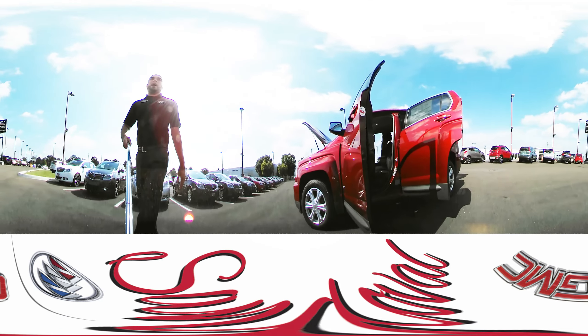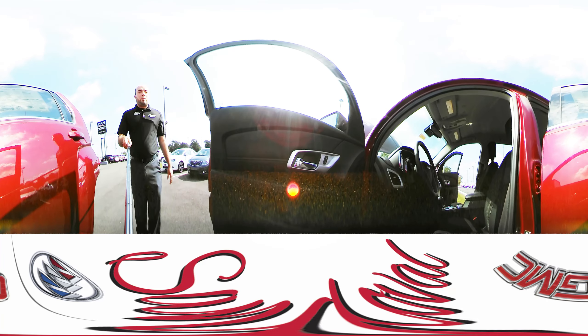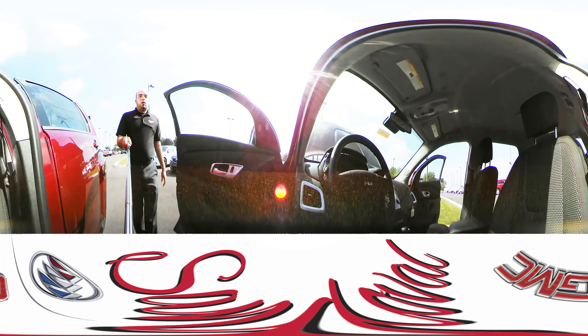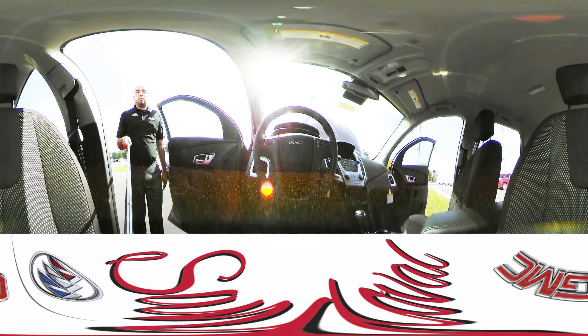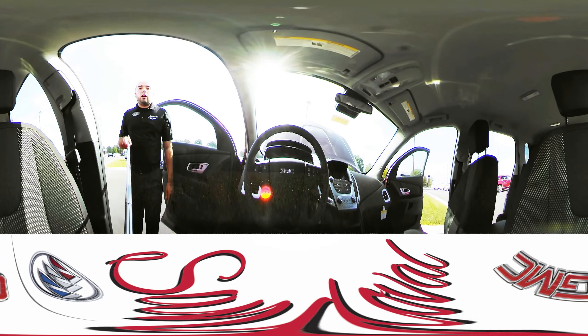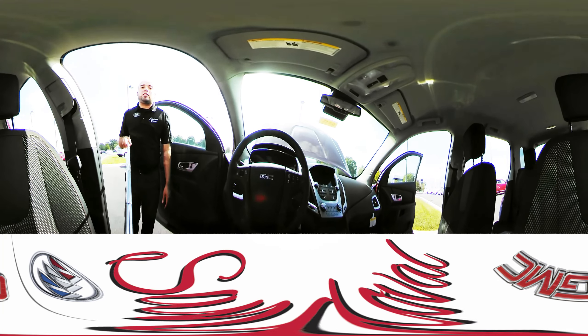We're going to move along inside. On the door panel you do have your power windows, power locks, and power mirrors. You got the premium cloth seats. On the steering wheel you got Bluetooth controls, audio controls, and cruise control — all real easy access at your fingertips.